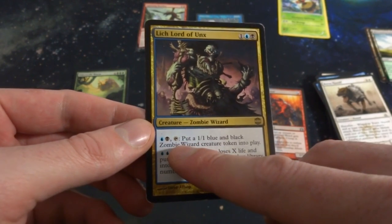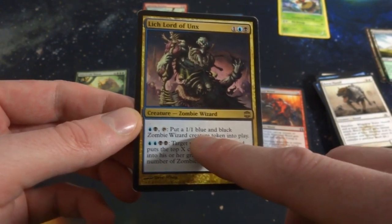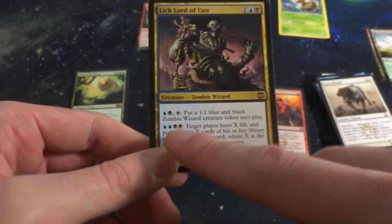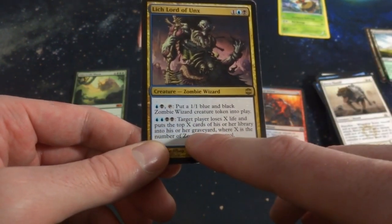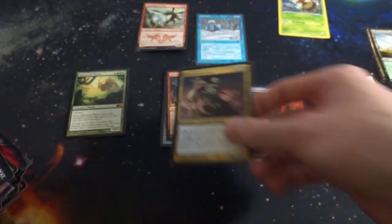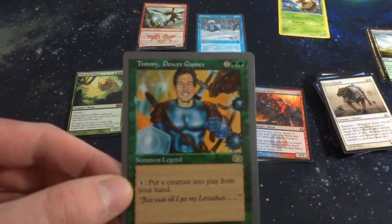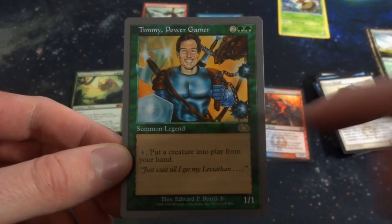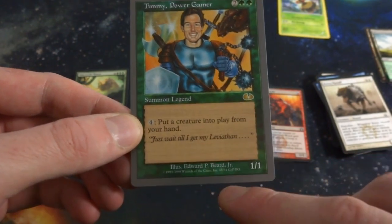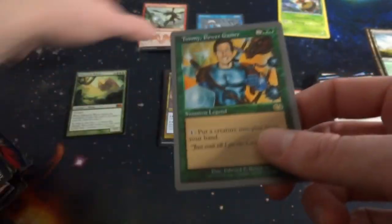Got Lich Lord of Unx — one blue and one black, it's a zombie wizard. Tap: put a blue-black zombie wizard creature token into play. Blue-two-blue-two-black: target player loses X life and puts X cards from their library into a graveyard, where X is the number of zombies you control. That'd be cool for a commander zombie deck. Also a random old Unglued Timmy, Power Gamer — it's either Unhinged or Unglued, silver border. Two and two green — put a creature from your hand into play. Surprised to see that in here.